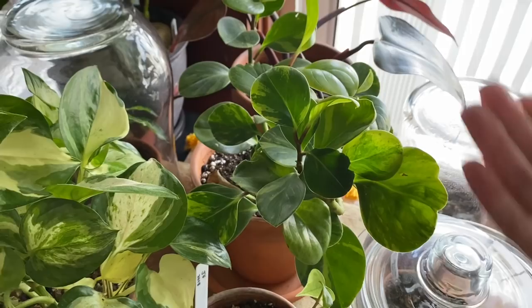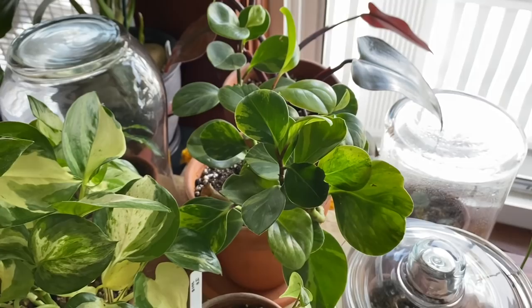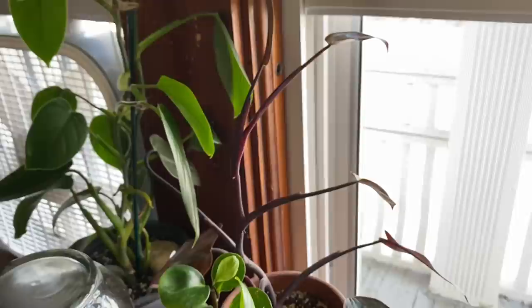This is another peperomia scandens — this is the variegated version. Back here we have the literal only peperomia obtusifolia variegata that I have ever liked. This was actually sent to me as a gift — houseplant Heather sent this to me. She said she got me this one because she thought it was really pretty and thought maybe it would change my mind on the plant, and she was right. This kind of spindly little babe back here is my philodendron 'Bloody Mary' — I think it was getting a little shaded out for a while, so that's why it's so stretched out. I've moved it to a better position so hopefully it gets a little more light.